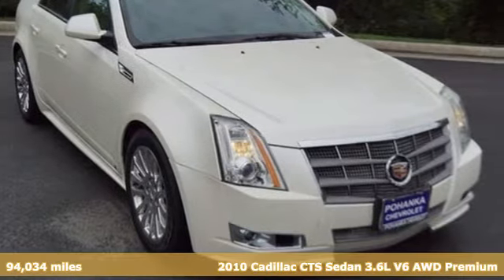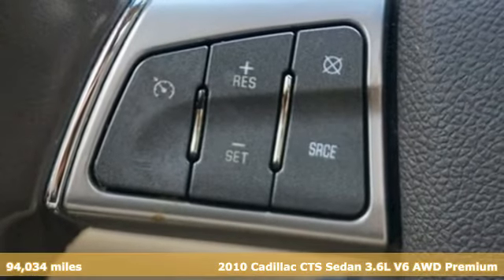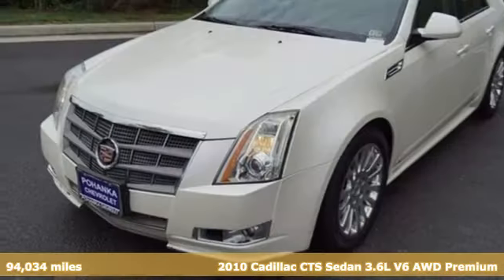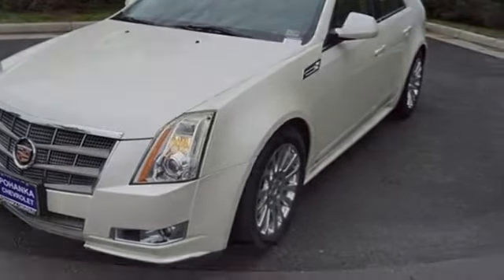It's a 2010 Cadillac CTS Sedan. Exceptional elegance and masterfully crafted, this CTS amplifies your driving experience. A great vehicle is comprised of great features like these.